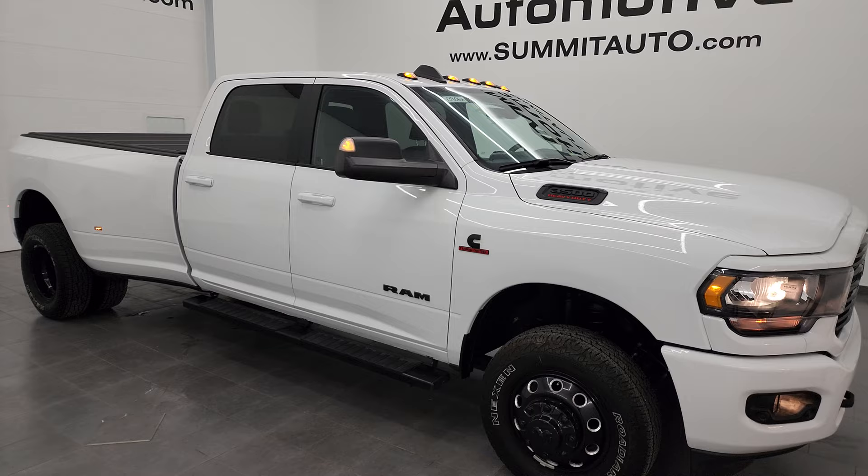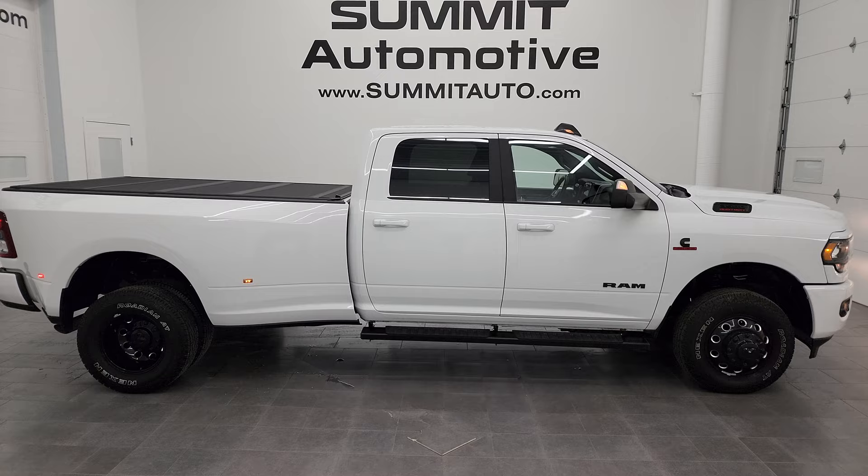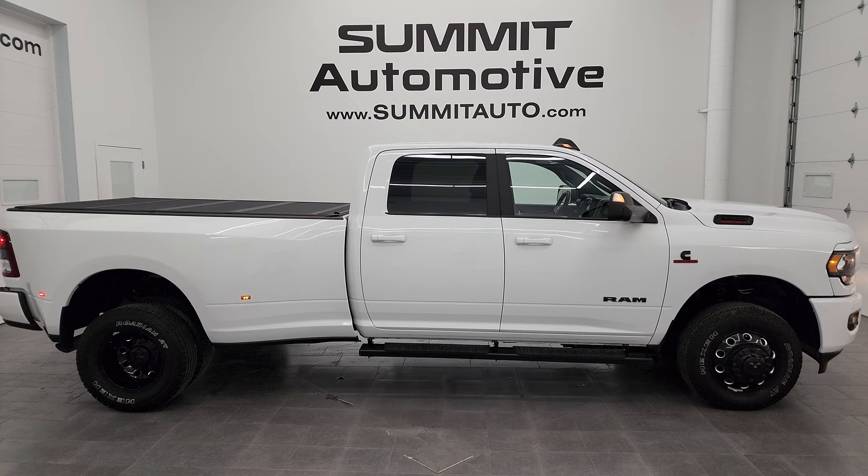I would highly recommend this truck from a quality and condition standpoint. I'd ship this one to California, Texas, New York, back to Oklahoma, Arizona — you name it. Whoever gets it is going to love it — it's in really, really nice shape.